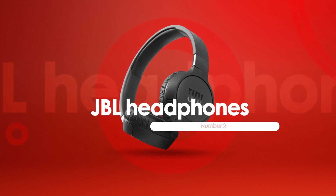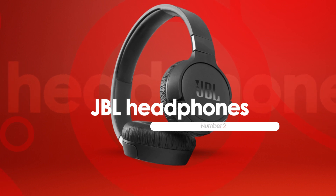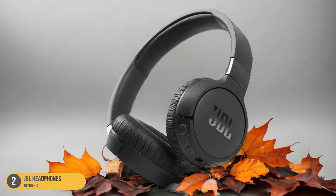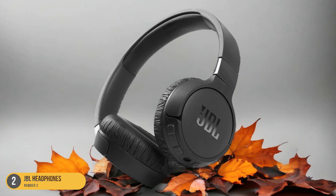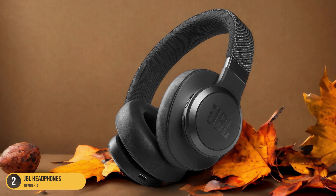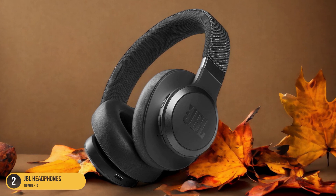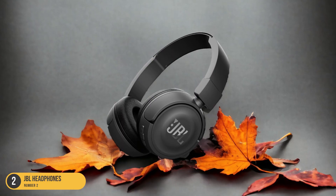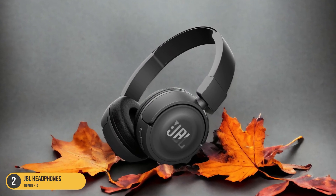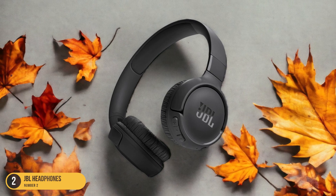At number 2, we have JBL Headphones designed specifically for kids. With the JBL JR300BT Kids Wireless Headphones, priced at $49.95 on Amazon, young learners can enjoy a safe and comfortable audio experience tailored to their needs. These headphones come with a decibel limit feature to ensure child safety without compromising on fun. The adorable and comfortable design makes them appealing to children while providing wireless functionality for convenience and ease of movement.